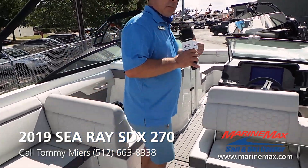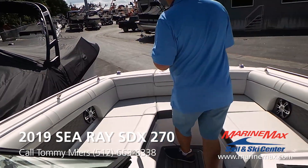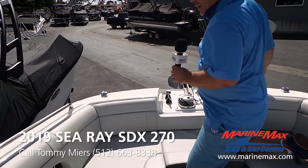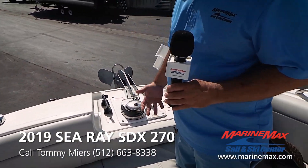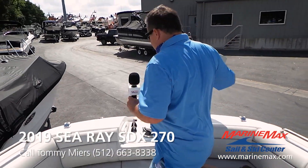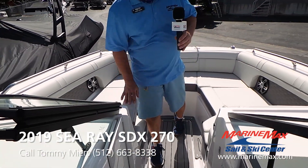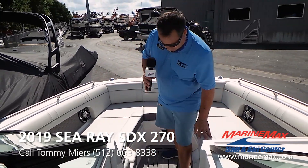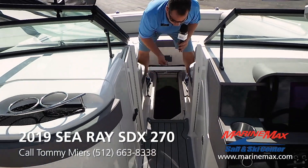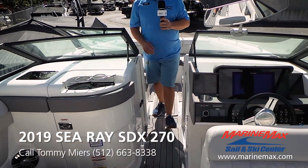Let's go up to the front of the boat — I'd like to show you a little feature up here. It comes with a nice built-in windless anchor system, so it's easy to tie off in that cove of choice. Lots of nice seating up front with flip-down armrests. You've got a forward ski locker as well as an aft ski locker.